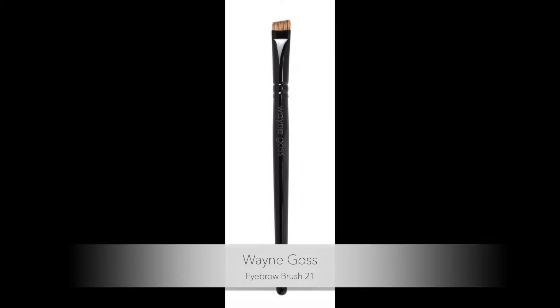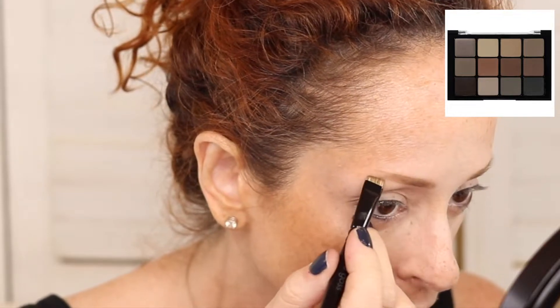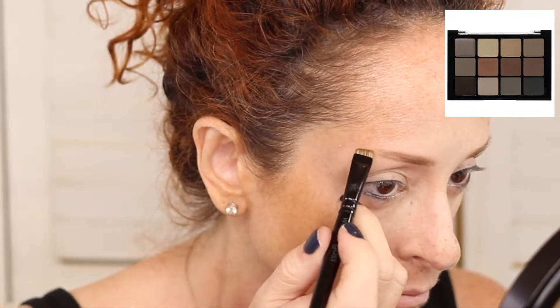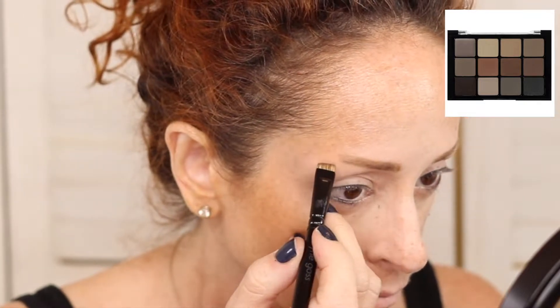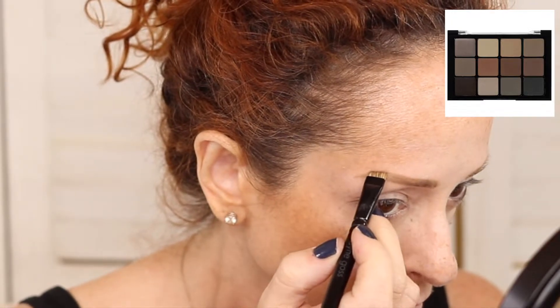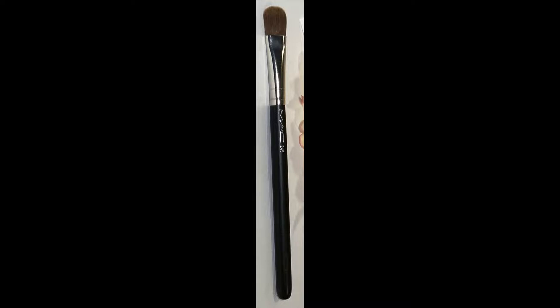We're going to do brows. I'm going to use this wonderful Wayne Goss 21 eyebrow brush — it's a very long, stiff brush. This is a fantastic, very underrated brush. And this is a fantastic palette: the Viseart Brow Palette. The only colors I'd really use as eyeshadow are the middle row, which are actually beautiful. The very first column is like a cream — you mix the brush into the cream, then dip it into whichever shade you like.